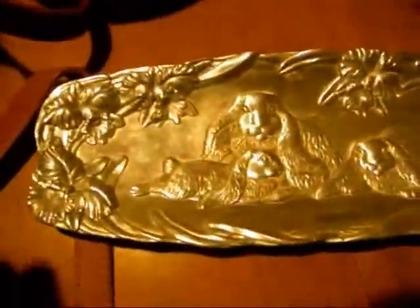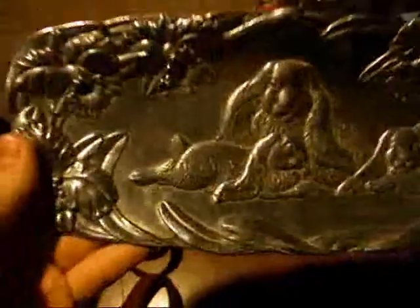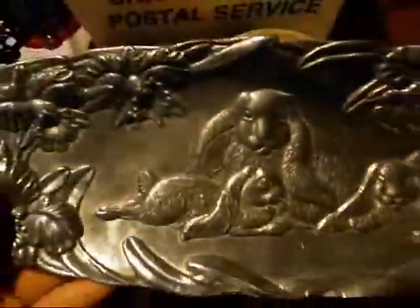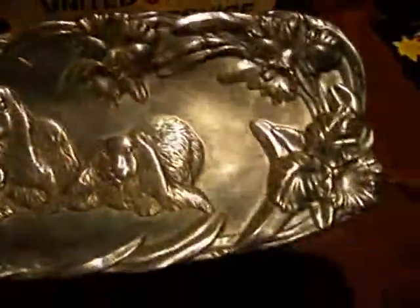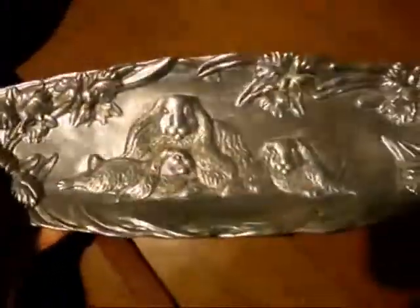My jaw dropped when I saw this though — Arthur Court, 1994. Awesome condition. Paid $4 for it, and it should be worth at least $150. This is a big plate, so real good money on that.